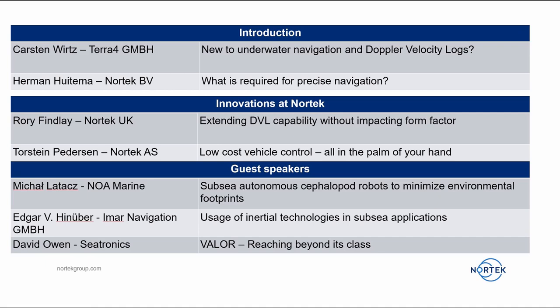Torsten Pedersen from Nortec AS will be talking about low-cost vehicle control, all in the palm of your hand. We also have three guest speakers: Michal Lataj from NowMarine with his presentation 'SEBSI Autonomous Cephalopod Robots to Minimize Environmental Footprints,' Edgar Huneber from Imer Navigation GmbH talking about the usage of inertial technologies in SEBSI applications, and David Oven from SEATronics with his presentation 'Valor: Reaching Beyond Its Class.'